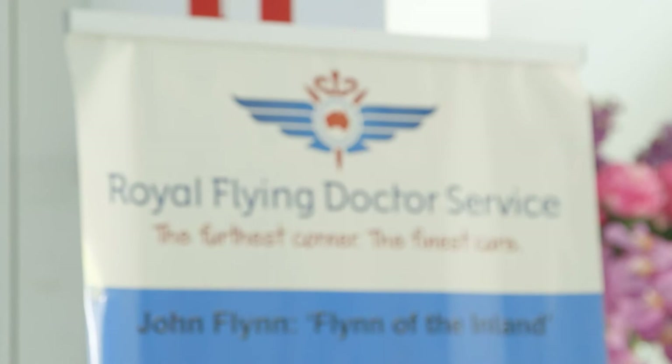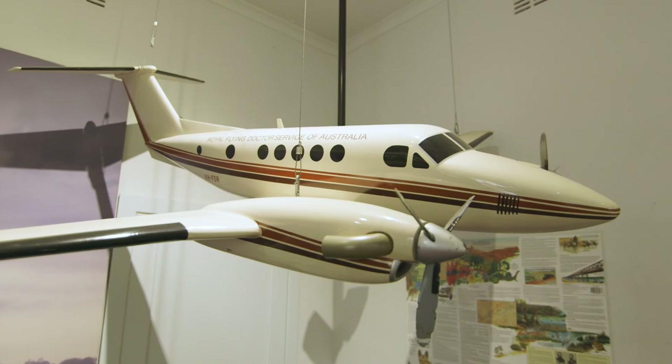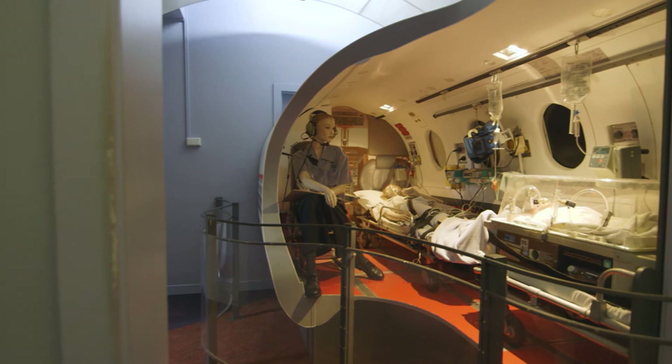Fast forward to 1939, which saw the opening of a permanent base in Alice Springs for what is now known as the Royal Flying Doctor Service. Visit the service's tourist facility in town to learn more about the work of this iconic Australian institution. See the original radio room along with a range of other memorabilia, and purchase a souvenir of your visit to support the service's continuing work in Outback Australia.